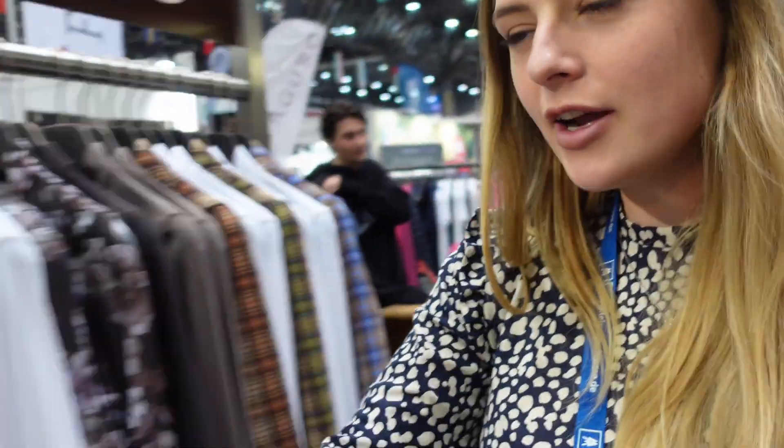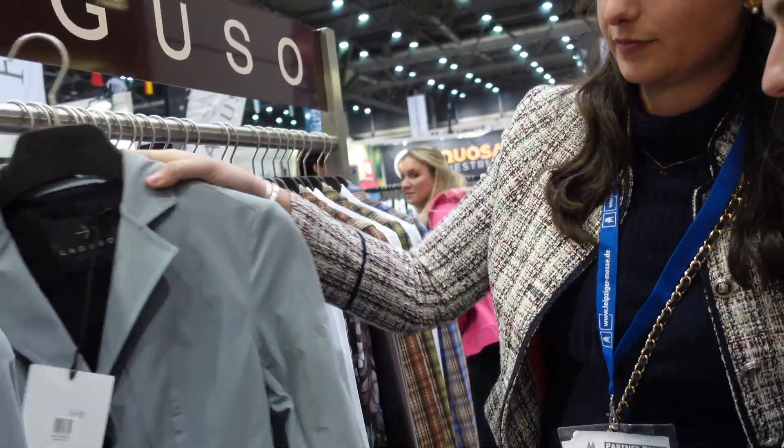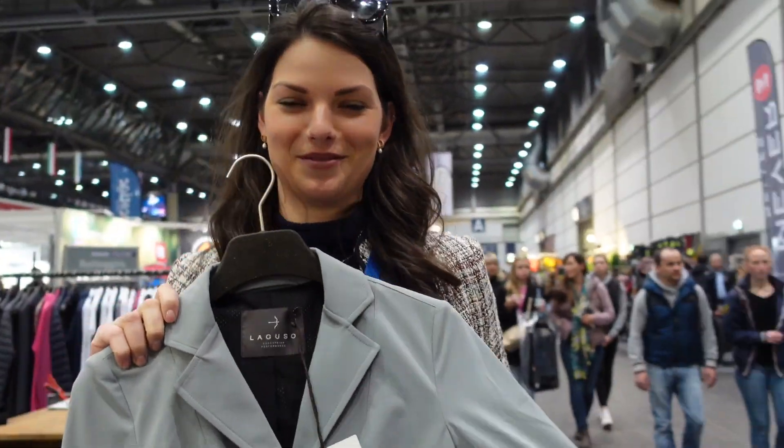One of the best things about coming to these spectacular FEI events is the shopping! And there are many stands — look how gorgeous that jacket is. Look at the colour of this. The material is gorgeous. There are many a trade stand here at Leipzig, so we're going to have a little gander around. Fun fact — dogs are allowed at this event, which is giving me so much joy, seeing all the cute little doggies.